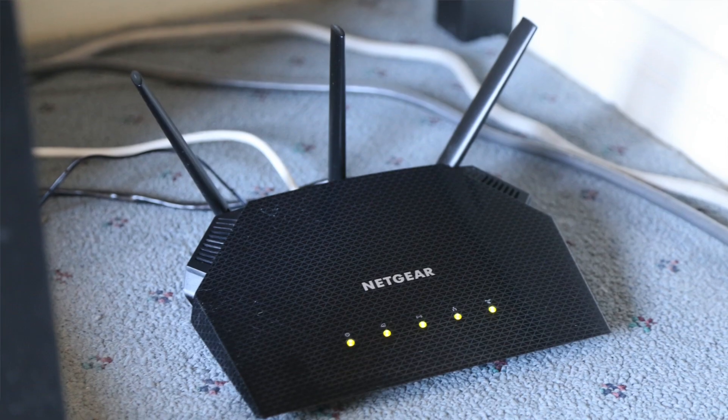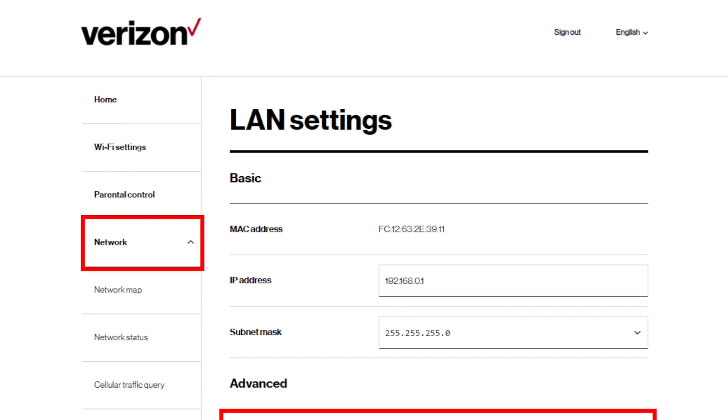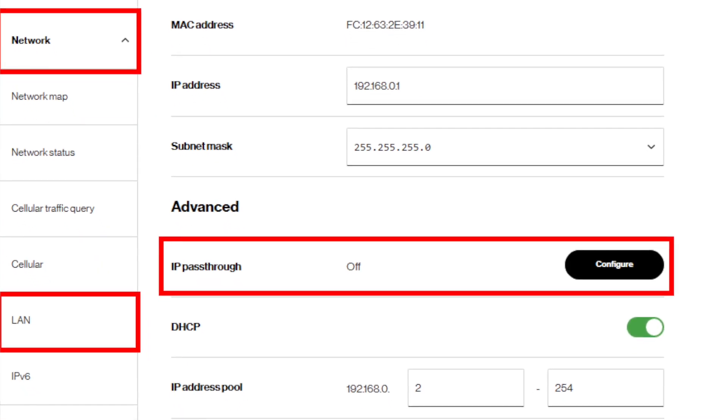One more thing I'm doing differently now after a few months is that I'm using pass-through mode with my gateway. I use an external Wi-Fi router with my Verizon gateway in order to get better Wi-Fi coverage in my home. Originally I just turned off Wi-Fi on the gateway and plugged in my router, but with that setup I wasn't able to view my TiVo DVR recordings when I was away from home. The fix is to put the Verizon gateway in IP pass-through mode, which solves what's called the double NAT problem when plugging one router into another.